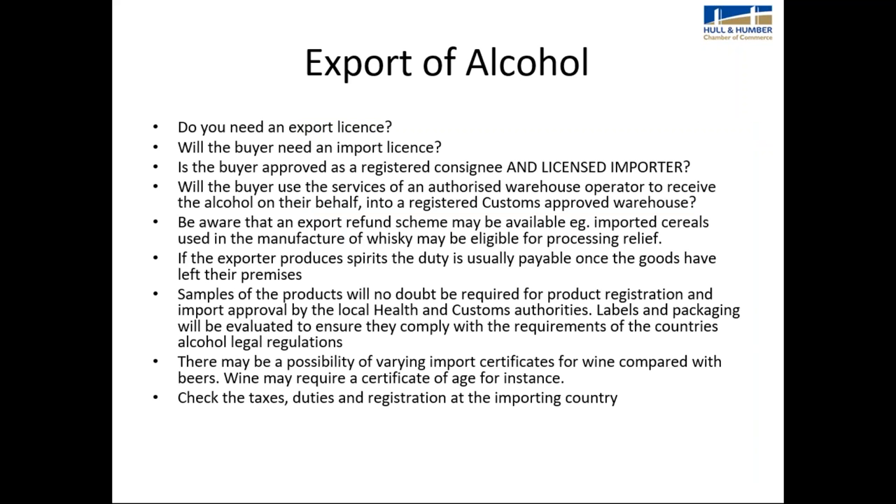When exporting alcohol, you need to consider: do you need an export licence? Will the buyer need an import licence? Is the buyer approved as a registered consignee and licensed importer? Will the buyer use the services of an authorised warehouse operator? An export refund scheme may be available — for example, in whiskey manufacture, imported cereals may be eligible for processing relief. The duty is usually payable once goods have left the exporter's premises. Samples may be required for product registration. Check taxes, duties, and registration requirements of the importing country.